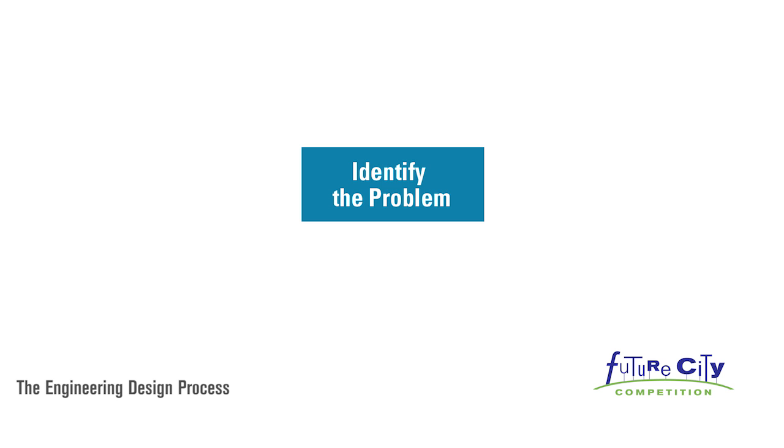Identify the problem. Knowing what you are trying to solve and gathering any necessary background information is the perfect place to start.